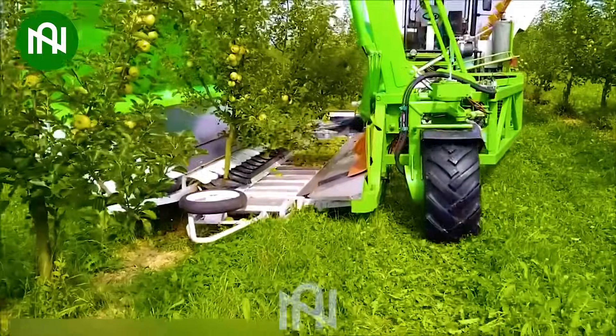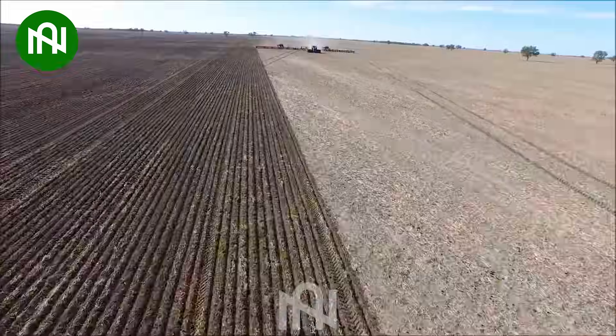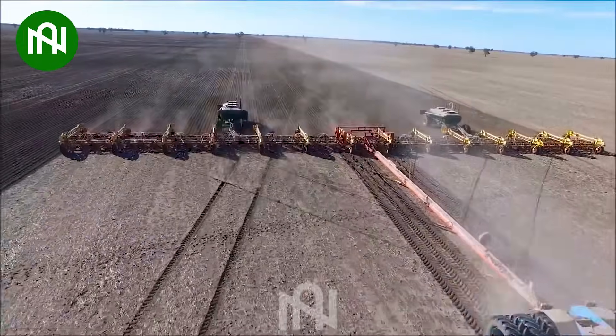With this machine, harvesting the entire apple tree is done in the blink of an eye. Take a guess — how long do you think it takes for this colossal machine to complete the task?